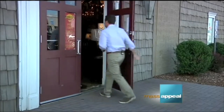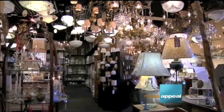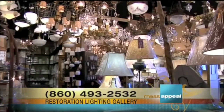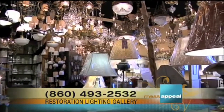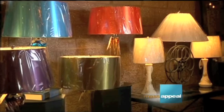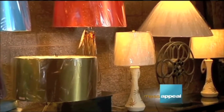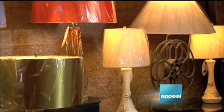We talked with Mark Oaken about everything they have to offer at the Restoration Lighting Gallery. Vintage is always in, and that's never been more true in lighting. Mark, this room — every single time I come here something's always different. It's full of vintage items. Vintage is timeless, but it moves forward in time.